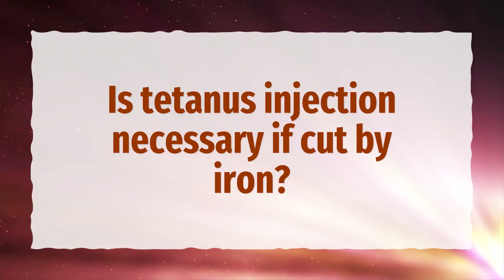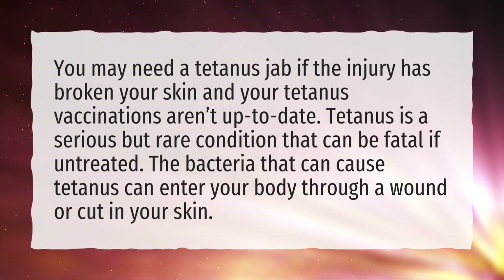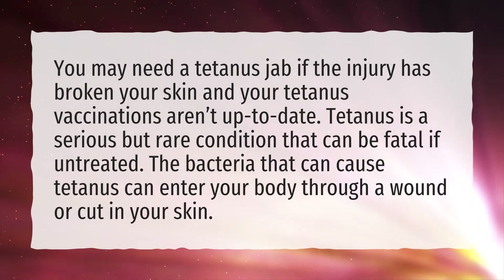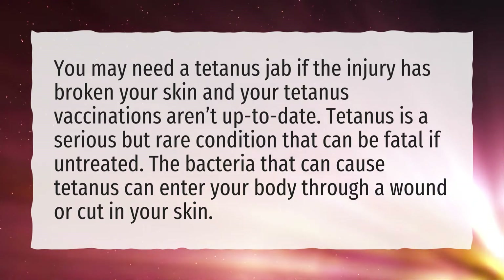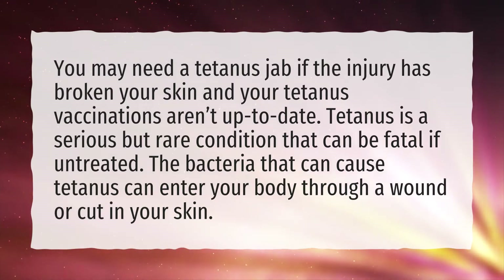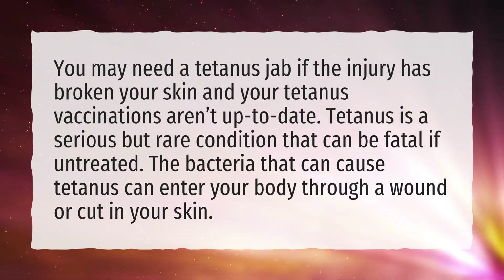Is tetanus injection necessary if cut by iron? You may need a tetanus jab if the injury has broken your skin and your tetanus vaccinations aren't up to date. Tetanus is a serious but rare condition that can be fatal if untreated. The bacteria that can cause tetanus can enter your body through a wound or cut in your skin.